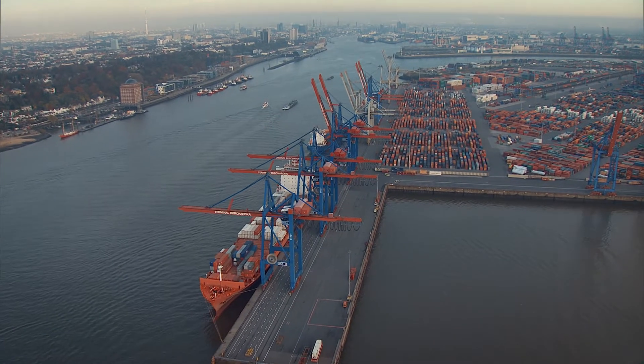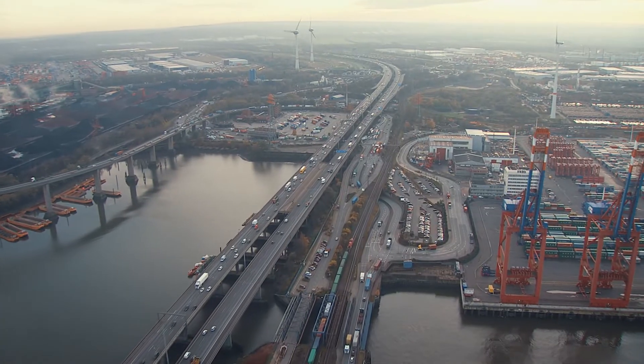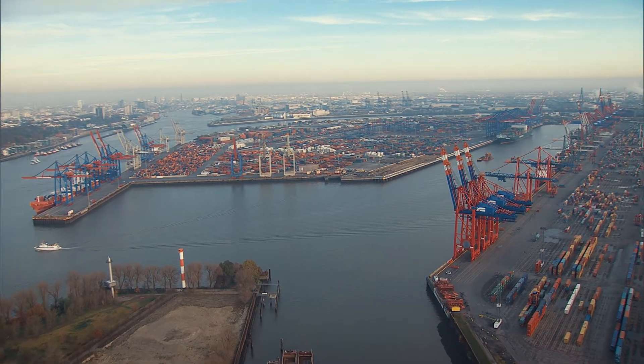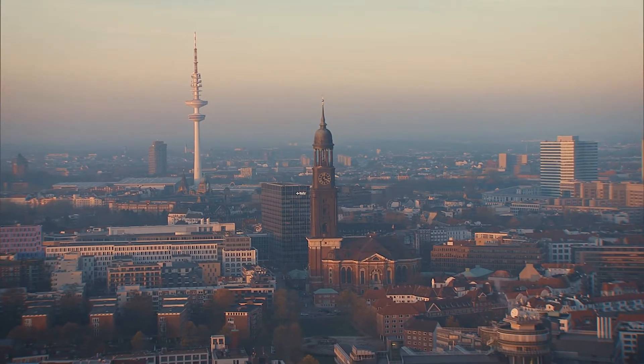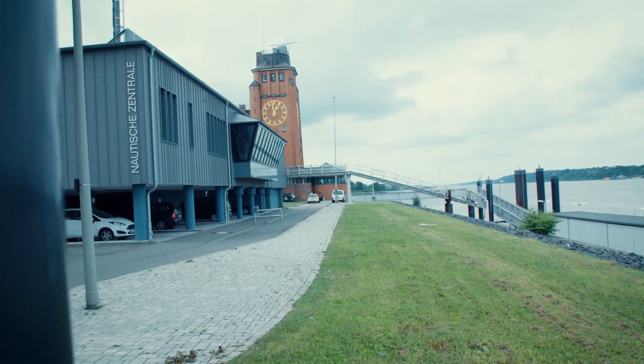Germany's largest trading hub, the third largest European seaport, an important junction for water, road and rail. This is the Port of Hamburg. It's about efficiency and security, economy and sustainability — digital, smart and prepared for the future.